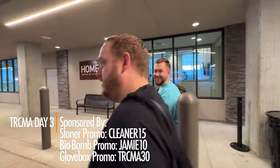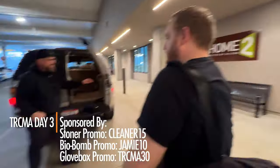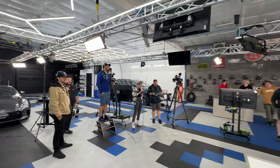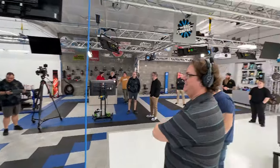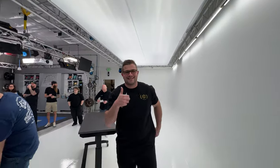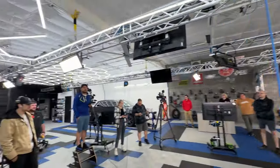Good morning! Are you ready for day three? Let's do this! We're here on the TRCMA vlog, day three — it's been a fantastic week so far.